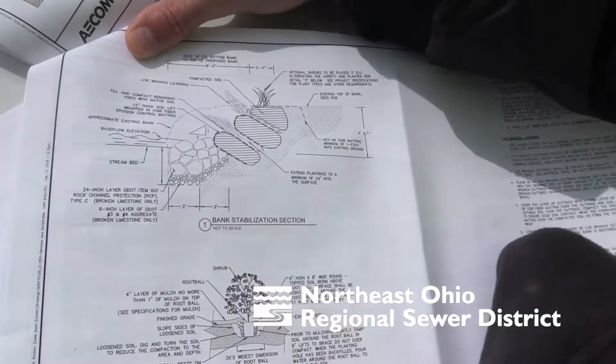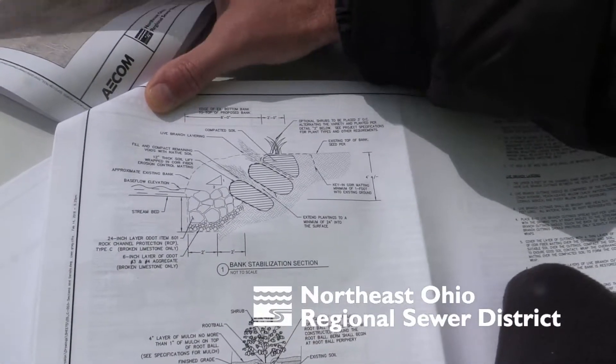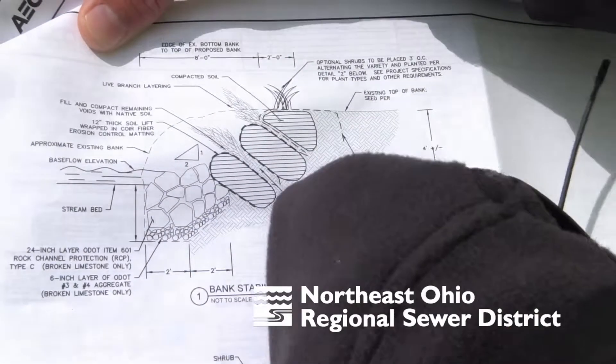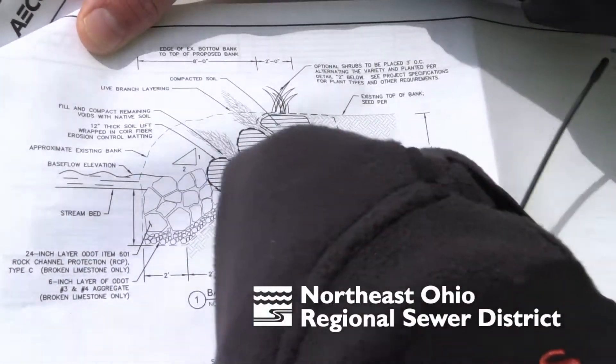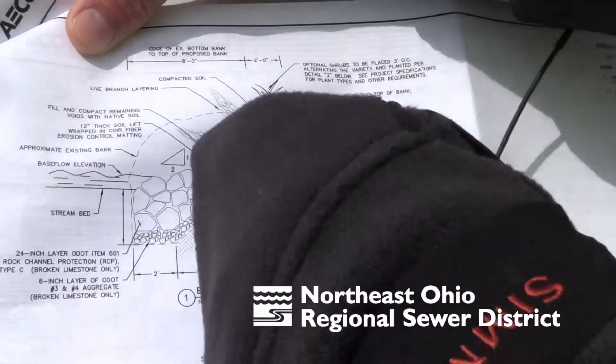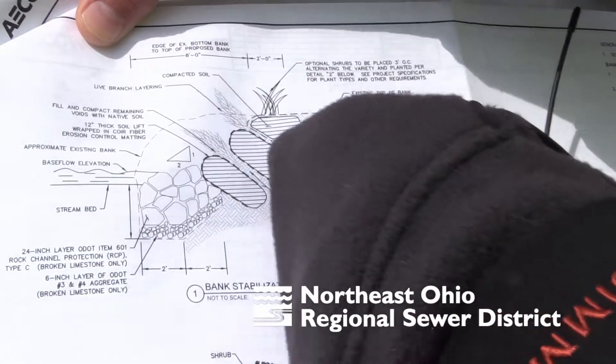At the toe, we have the rock armoring, and then this is a lift. The first lift is a lift of vegetation with erosion control fabric, with the live branch layering in between it, with another lift and more layering of branches.